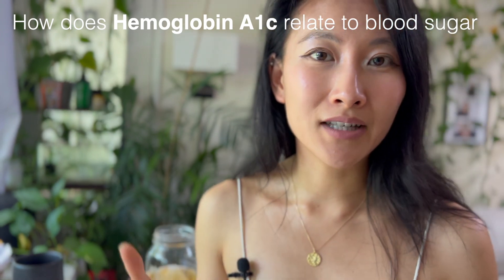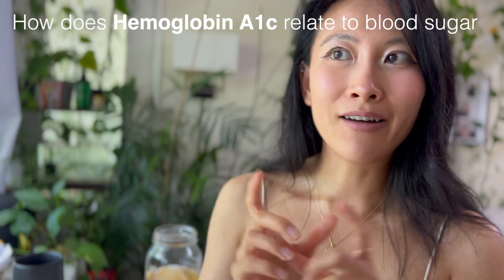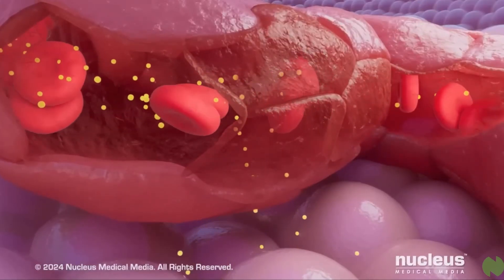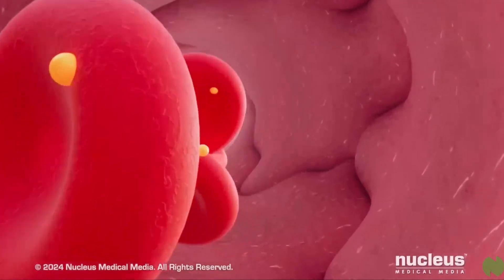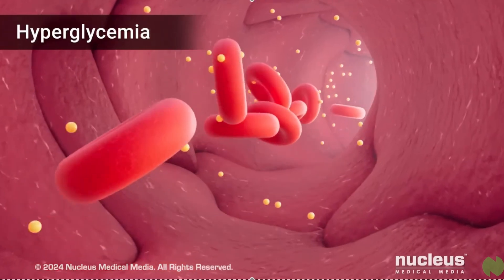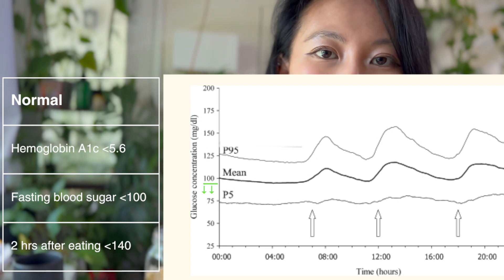Hemoglobin A1C is just a three-month running average of your daily blood sugar. Red blood cells have an average lifespan of three months, and whatever sugar is lingering in your bloodstream attaches onto your hemoglobin. If your blood sugar is very high all the time, more sugar latches on and your A1C is higher; if not much is lingering, your A1C is lower.